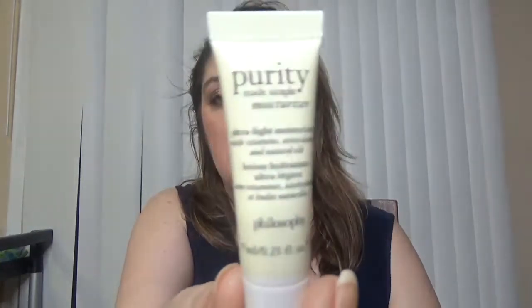Then we have from Philosophy the Purity Made Simple ultra-light moisturizer. It's a tiny sample size — the kind you might see as a sample of the week.